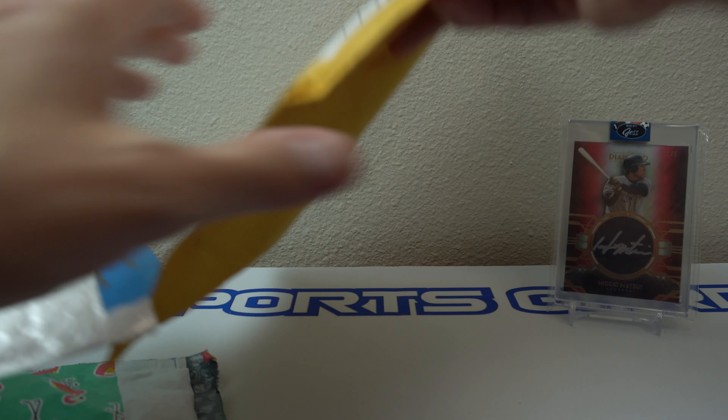Thanks for watching this four package mail day. Quite a nice stack of cards for me. Catch you all later. Thank you, bye-bye.